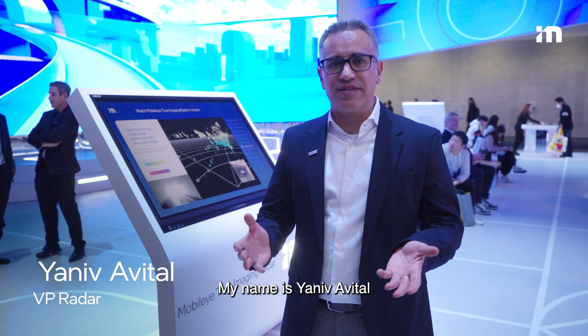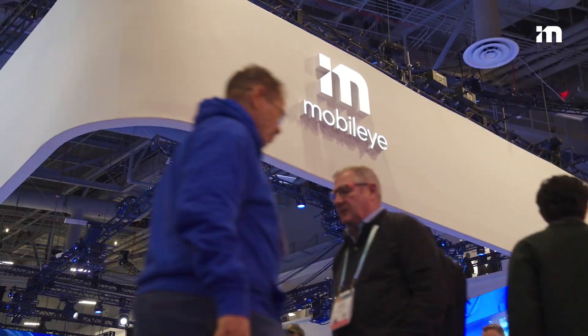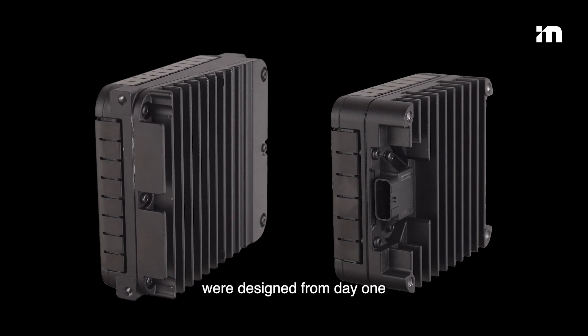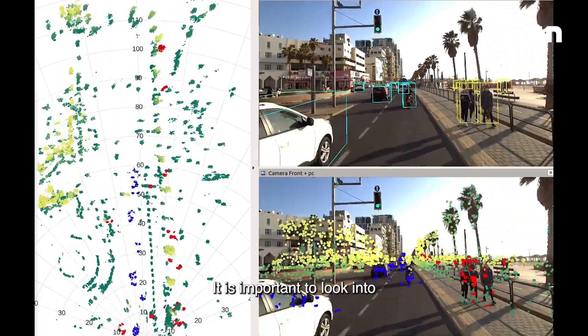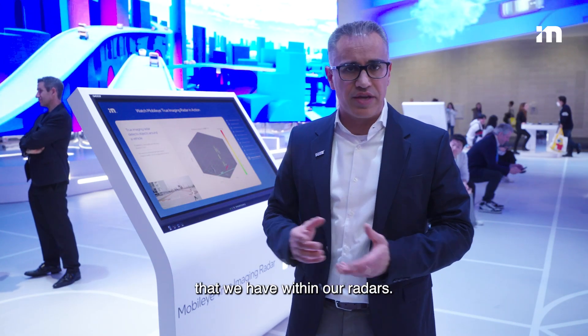Hi everyone, my name is Yaniba Vital and I'm the VP of Radar at Mobileye. True imaging radars designed by Mobileye were designed from day one to support autonomous driving. It is important to look into a few of the main features that we have within our radars.